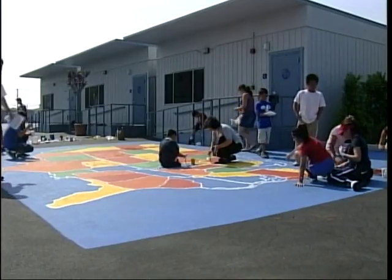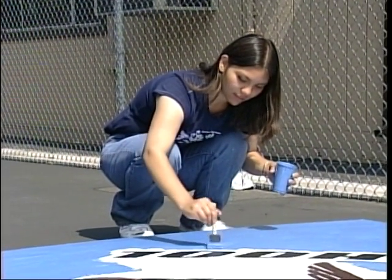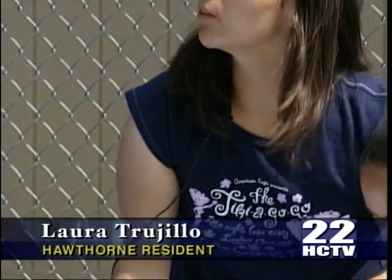This map and mural isn't only special to the staff and students, but also to the artist. Every time we pass by this school, we can say, 'Oh yeah, look — we helped do that.'